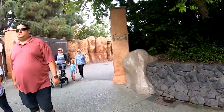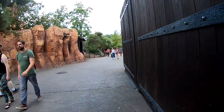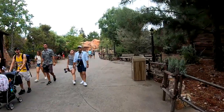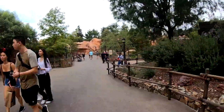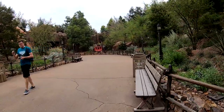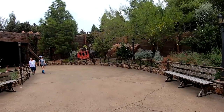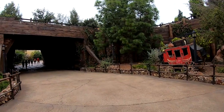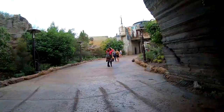We're now taking Big Thunder Trail into Frontierland, and we're just going to go a very short distance and head into Star Wars Land. This is one of three entrances into Star Wars Land — this is the one between Frontierland and Fantasyland. We're going to head in and take a tour of Star Wars Land. As you head in, the music and everything completely changes.